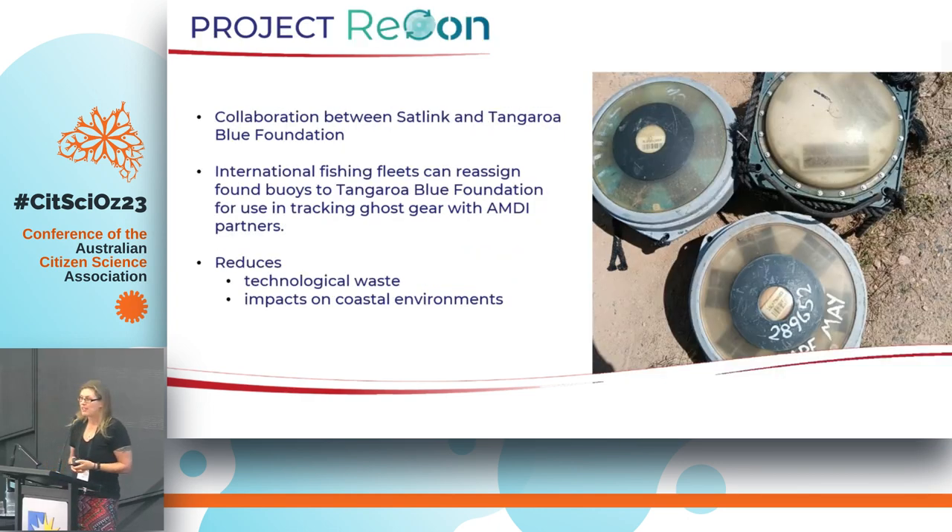Project Recon is a collaboration between Tangaroa Blue and a company called Satlink, based in Spain, one of the major suppliers of these trackers to the tuna industry. A fishing fleet can have a certain number on their boat, deploy them, and use them to fish. If a tracker floats outside the fishing grounds or stops working, the vessel may not want to retrieve it. So they just drift out into the Coral Sea, some end up within the Great Barrier Reef, and some wash up on our beaches.